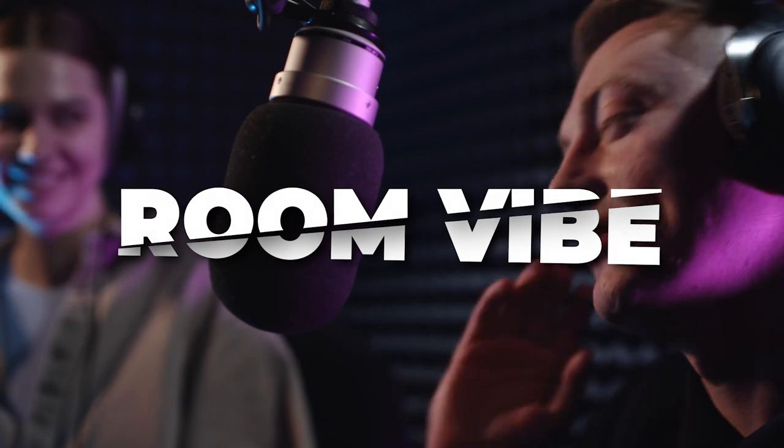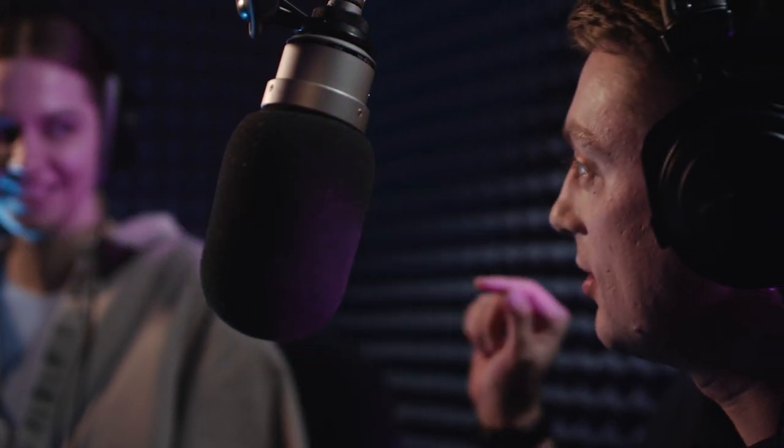Last but not least, let's talk about your room vibe. The way your room sounds can seriously affect your recordings. Make sure you don't have an echo in the background, and get some acoustic foam from Amazon that you can put on the wall — it will reduce the noise.